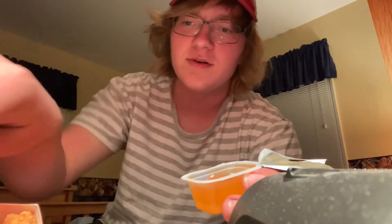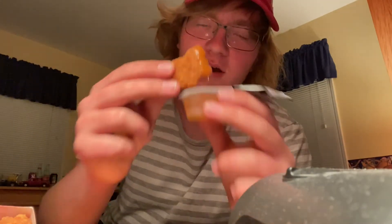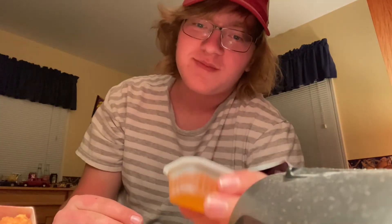First off, the sweet and sour. I haven't had this one before — I see a lot of people order it more than I would think. That's what it looks like, kind of weird. We're gonna dip the nugget in it... wow, that's actually really good. Damn, that's really good. All right, moving right along.